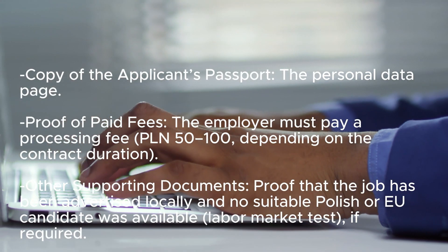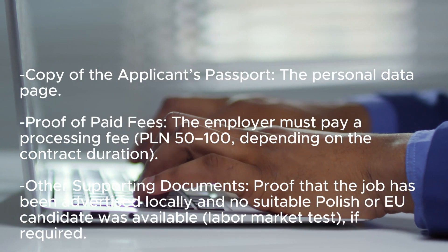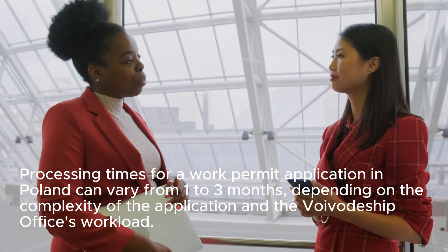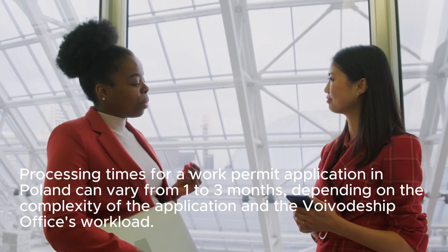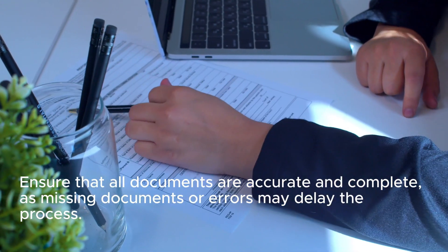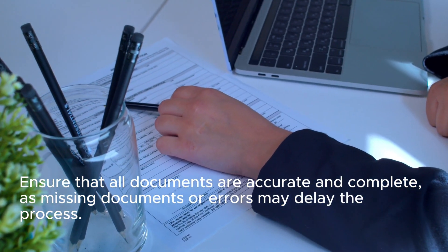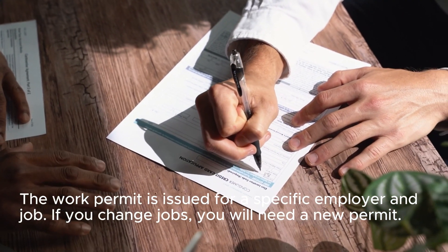Step 5: Labor market test if required. Step 6: Wait for the work permit processing. Processing times for a work permit application in Poland can vary from 1 to 3 months, depending on the complexity of the application and the Voivodship office workload. During the waiting period, ensure that all documents are accurate and complete, as missing documents or errors may delay your process. The work permit is issued for a specific employer and job — if you change jobs, you will need a new permit.